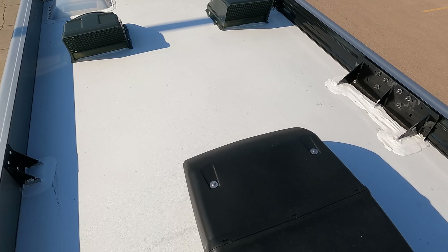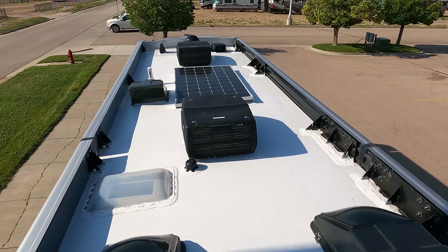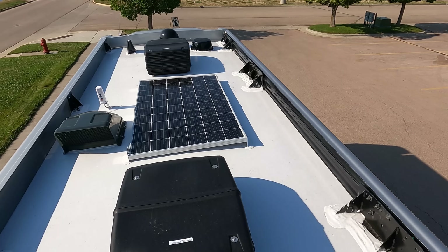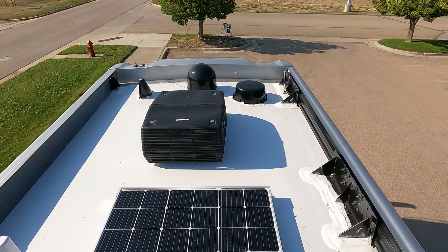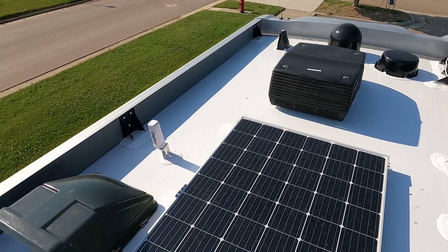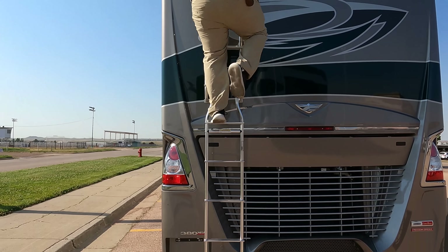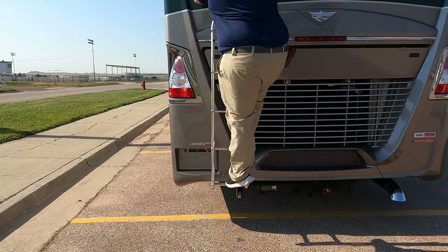Up on the roof you can see the nice one-piece fiberglass roof. Not one, not two, but three air conditioning units — impressive for a 36-foot motorhome. We've got Maxxair fan covers, a 300-watt solar panel, Winegard digital antenna, satellite dish, and a Wi-Fi booster.